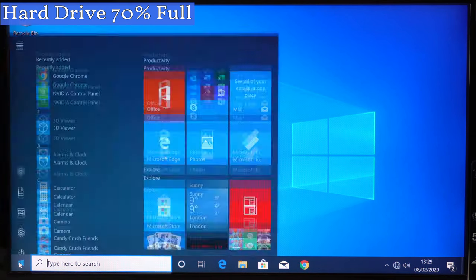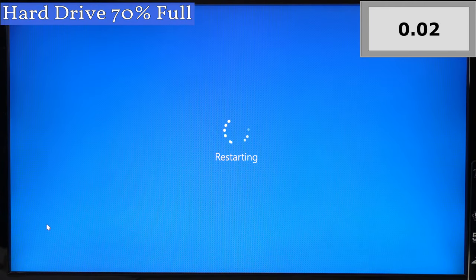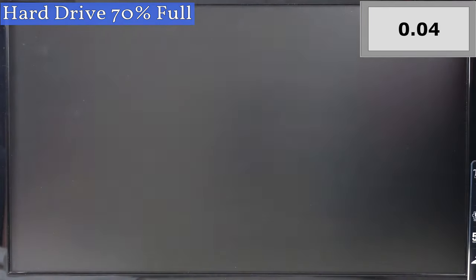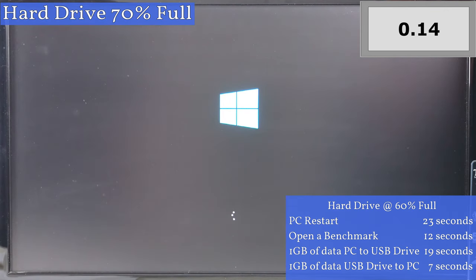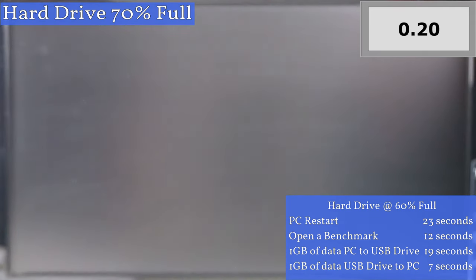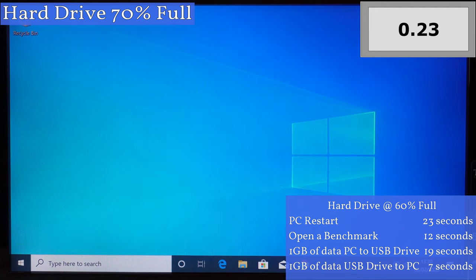So the first test is the computer restart. I'll leave the results from the previous test — when the hard drive was 60 percent full — on the right side of the screen so that we can see if the computer has slowed down at all as we go along. The hard drive is currently 70 percent full, which is around when many people say the computer will slow down. Well the computer has restarted in 23 seconds, just like last time.